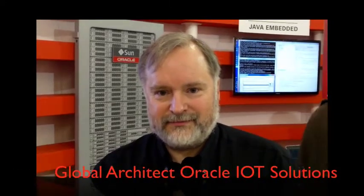Hello, we're at Embedded World 2014 here in Nuremberg, Germany. We are in the Oracle booth and we are with Tim Graves, he's a global solutions architect in the Internet of Things team at Oracle. Good afternoon, nice to meet you James.